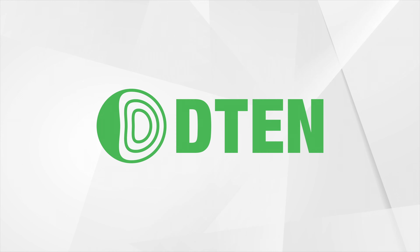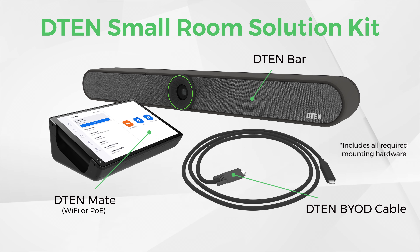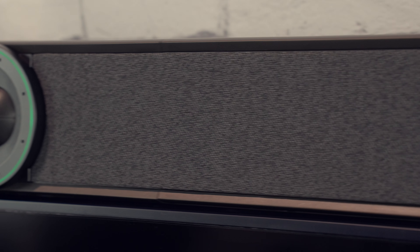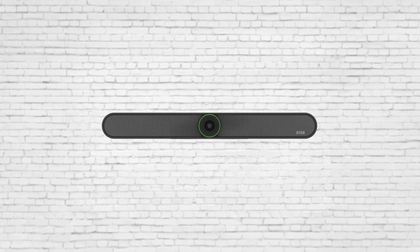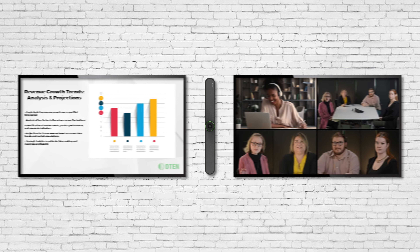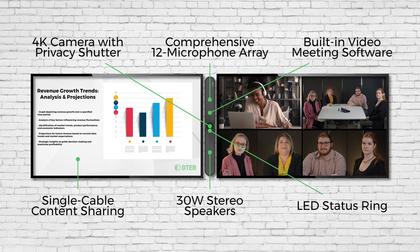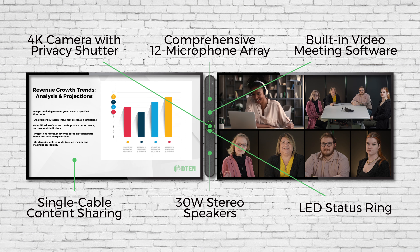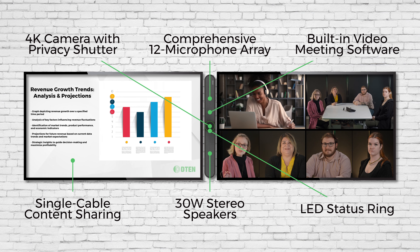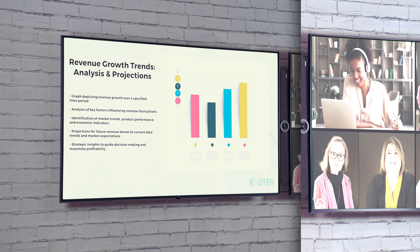Introducing the D10 Bar — for small rooms, the latest innovation from D10: an AI-enhanced all-in-one meeting system built for the future of hybrid work. The D10 Bar comes packed with professional camera, microphone, and speaker systems to capture crisp 4K video with crystal clear audio, while allowing seamless sharing of both people and content in the same meeting, and easy single cable content sharing BYOD.